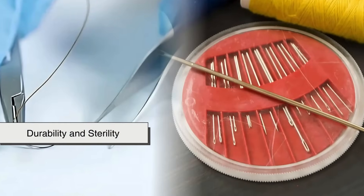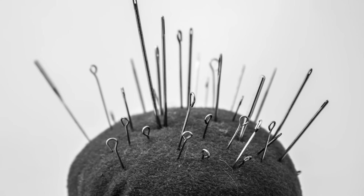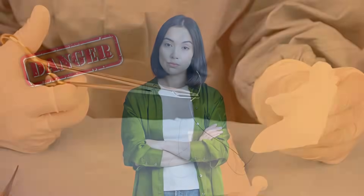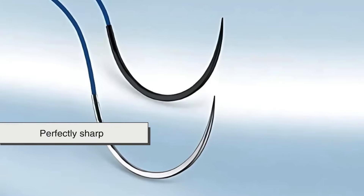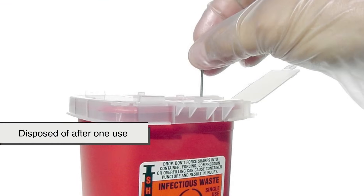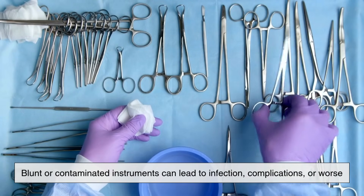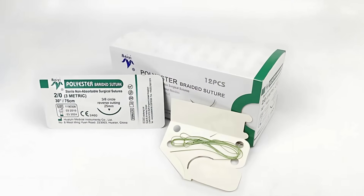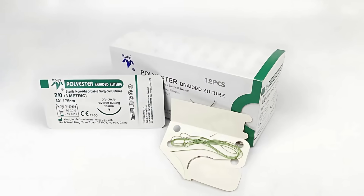Durability and sterility are also major points of difference. A sewing needle can live in a pincushion or a box for years. It can bend, rust, and dull over time, and while that might be annoying, it's rarely dangerous. A surgical needle, on the other hand, must be absolutely sterile, perfectly sharp, and disposed of after one use. The stakes in the operating room are high — blunt or contaminated instruments can lead to infection, complications, or worse. That's why surgical needles come individually packed in sterile containers, ready for a single, precise job.